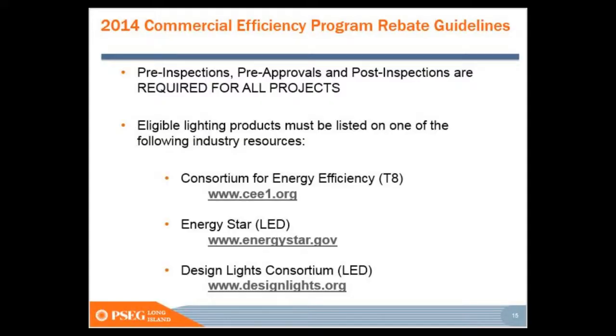Before any work is committed, I just want to mention this so that people don't miss out on rebates. Before any work is committed, we come out, take a look at the existing condition, and then when we get the information on what's proposed, we issue a pre-approval.